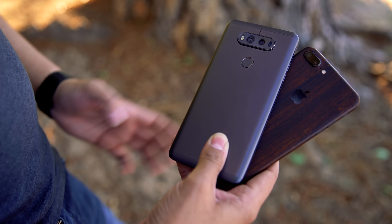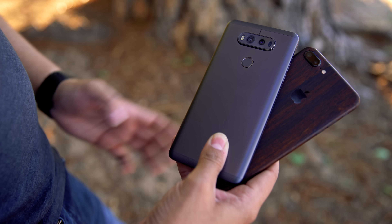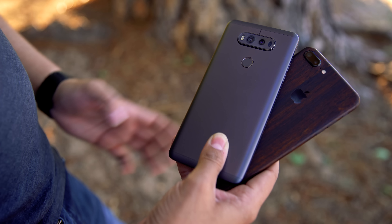Every year Android manufacturers are taking away features, but there are certain manufacturers like LG who are still grounded to those roots. Today we're going to be taking a look at the LG V20. This is not your typical Android phone — it still has a removable battery.